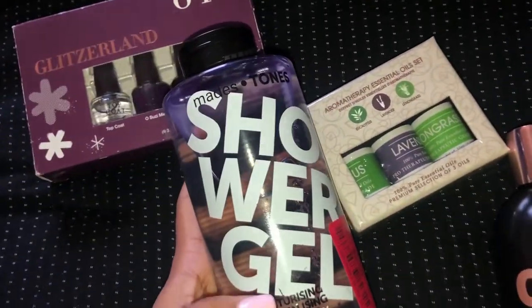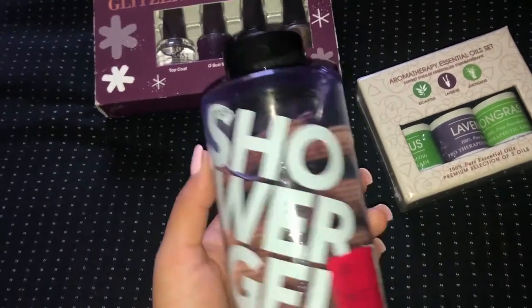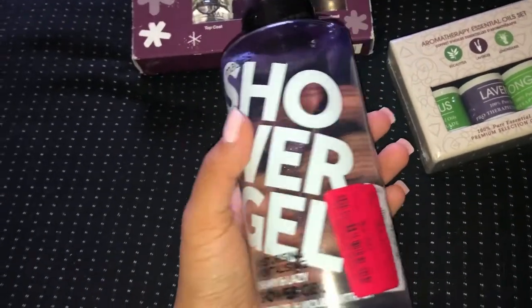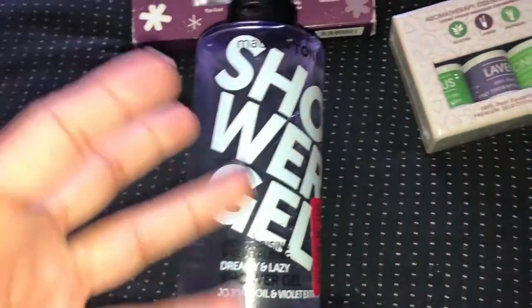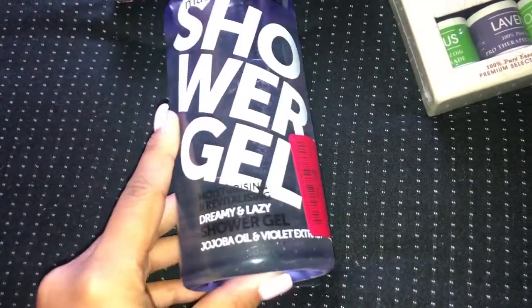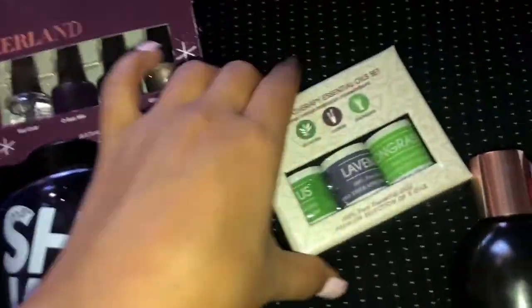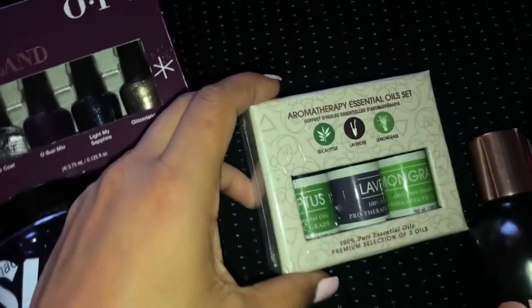Then I picked up this cute little bottle of shower gel that smells so good. It was on markdown for $2.50 — we always need shower gel and it's going to look really cute in the shower.